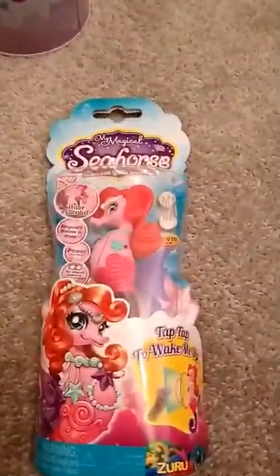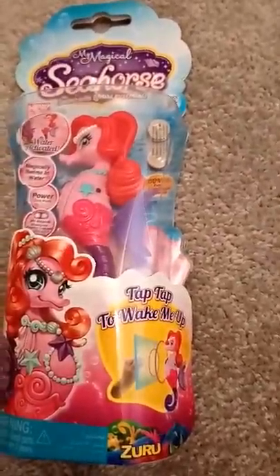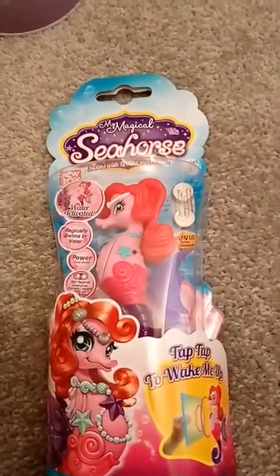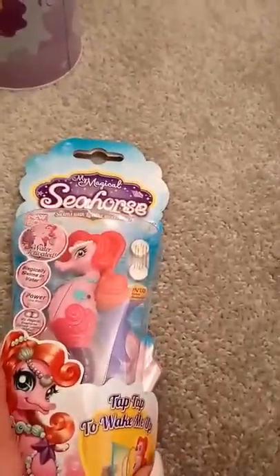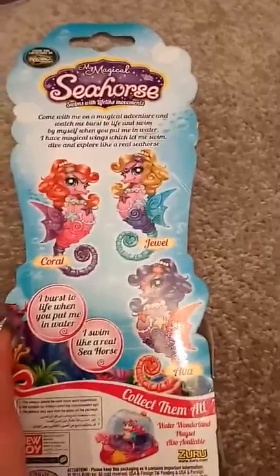I bought this for my granddaughter Kayla — it is a seahorse. It says 'tap tap to wake me up', magically swims in water, with a power saving mode. I presume you do something to it — it has tunes or something. I have not really looked at it properly. There are three different ones to collect and I will be going back in to get the other ones.